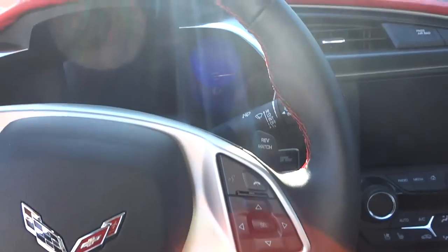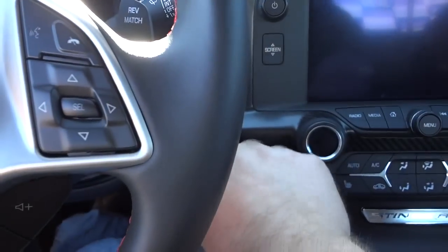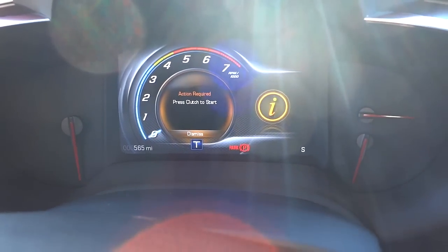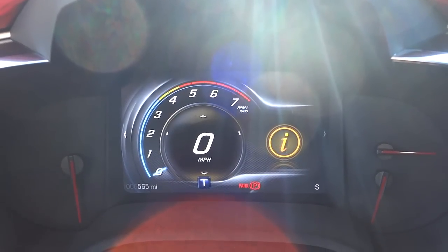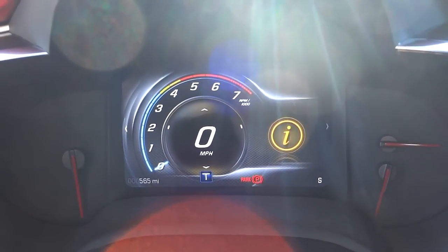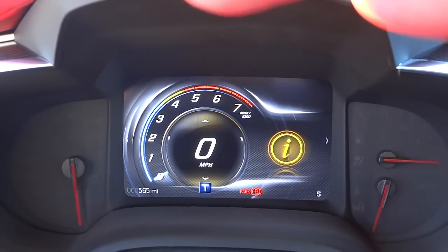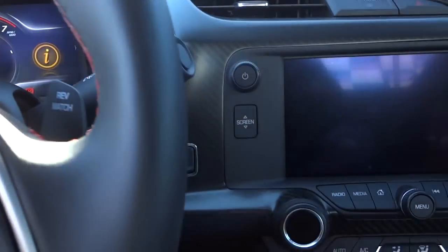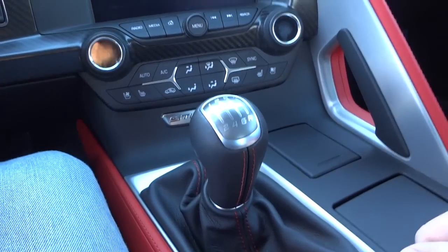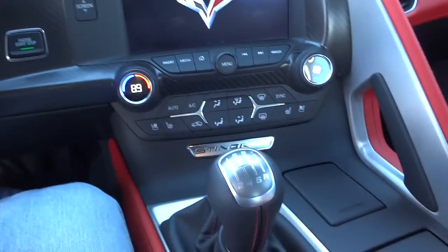Alright, here's the steering wheel. I'm going to go ahead and turn on the screens without starting it right now. There's your heads-up display, and you get your digital speedometer and a digital analog-style RPM tachometer. Let me push the button again to get everything on. I guess I'm going to have to start it up — let me make sure it's in neutral, push the clutch, and start it up.